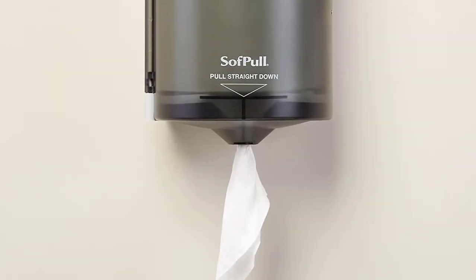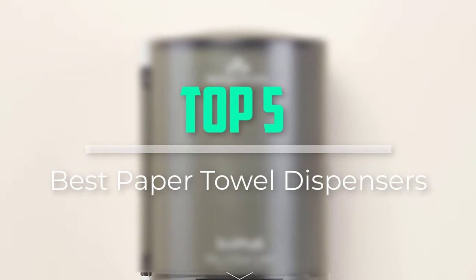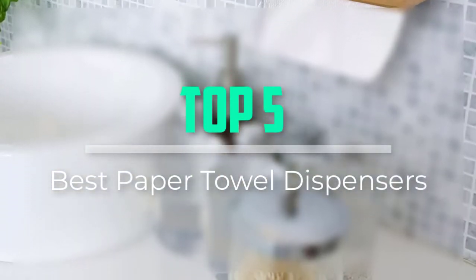Hello everyone, welcome back to our new video. In this video, I will give you more information about the top 5 best paper towel dispensers that are available on the market.